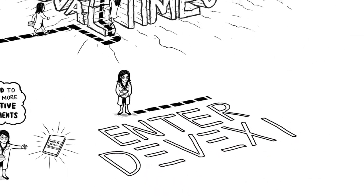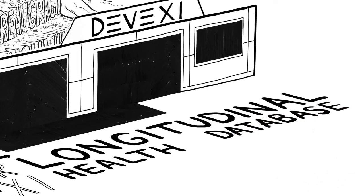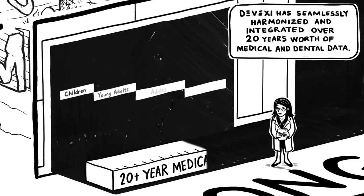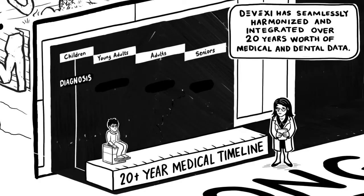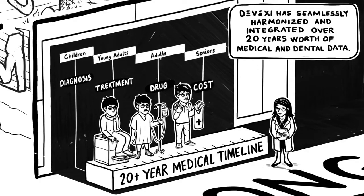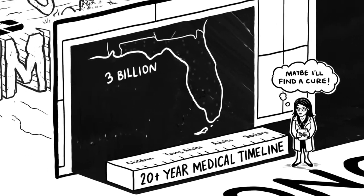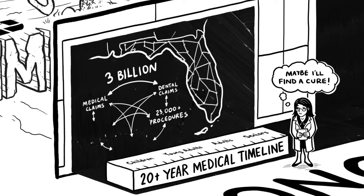Enter Divexi, the first web-based longitudinal health database platform ever. Divexi has seamlessly harmonized and integrated over 20 years worth of medical and dental data, connecting the dots between every diagnosis, treatment, prescribed drug, cost, and short and long-term outcome. That is almost 3 billion medical and dental claims, encompassing over 23,000 medical procedures and over 100,000 prescribed drugs for more than 10 million individuals.